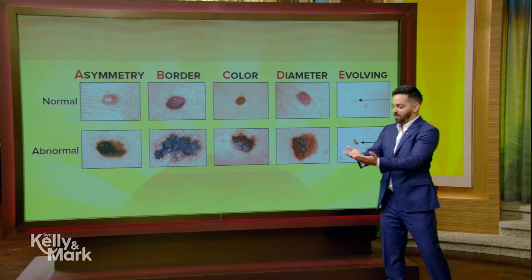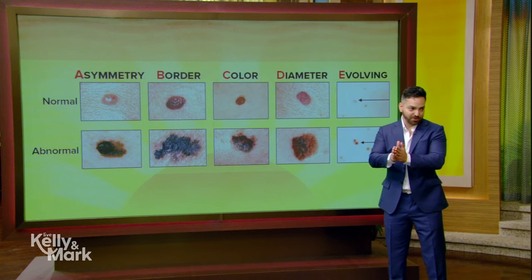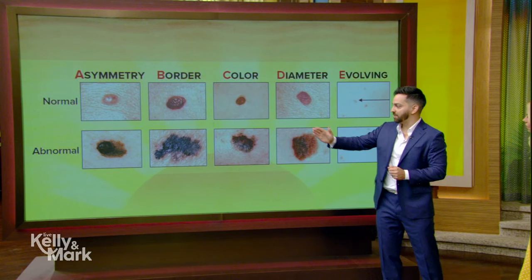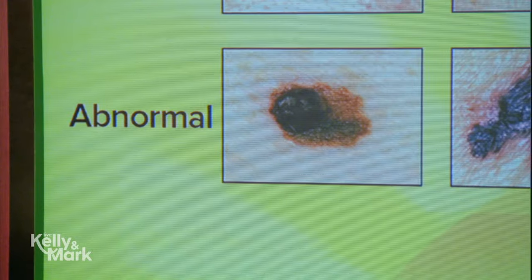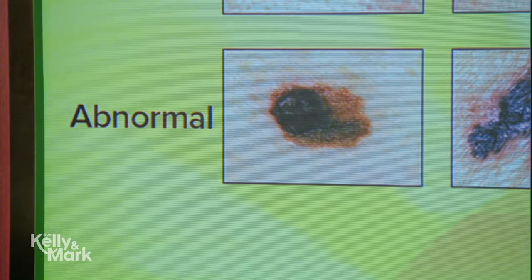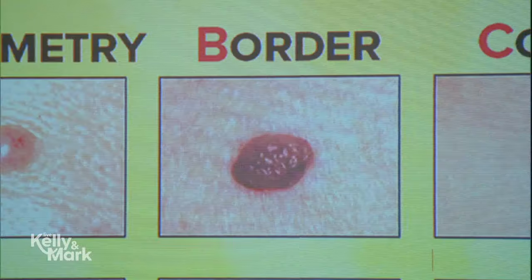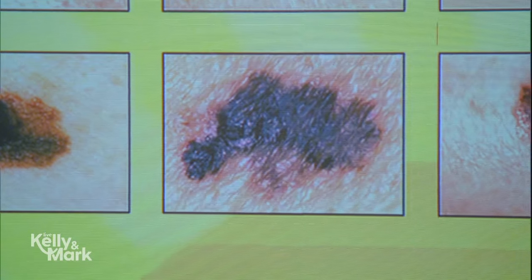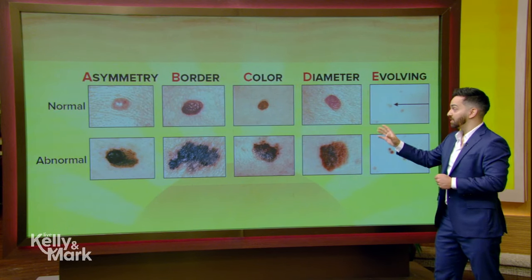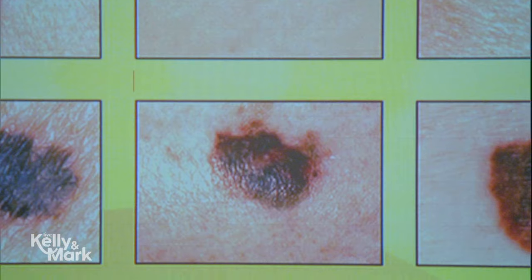So you have A — Asymmetry. You take a mole, you fold it on itself, and it has asymmetry — it doesn't fold perfectly onto itself. You can see the melanoma at the bottom is the one that doesn't fold on itself. Then B — Borders. The normal mole on top has very smooth borders, you can draw a line around it. The melanoma has irregular borders; if you have something like that, get it checked out. C — Color: you're looking for color irregularity, more than one color — browns, reds, pinks. This one has multiple colors in it.